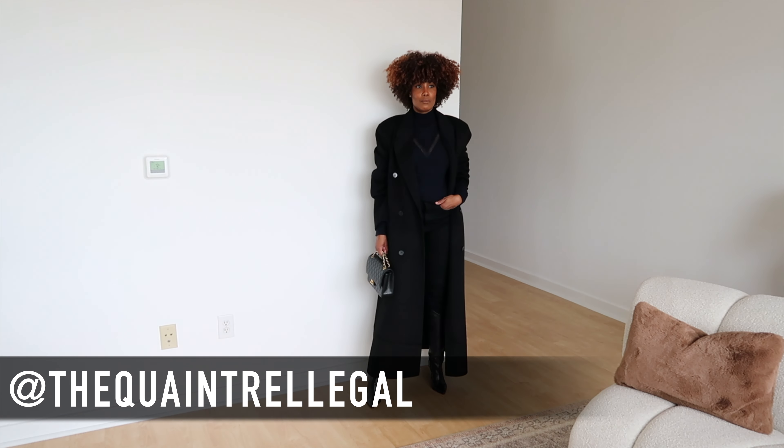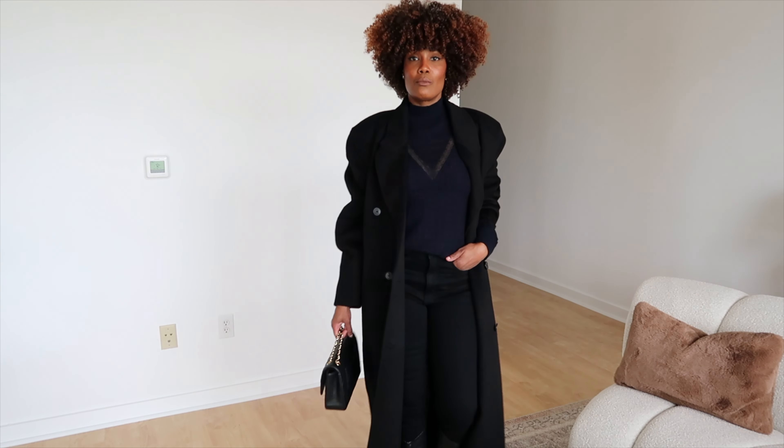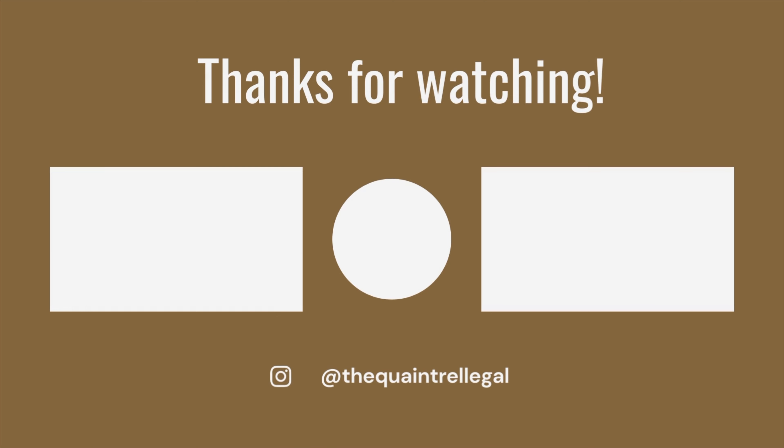If you're somewhere colder, make sure to just layer — you can add a scarf or a pair of leather gloves if you like. Hope you enjoyed this video. Until next time, have a lovely, lovely week.